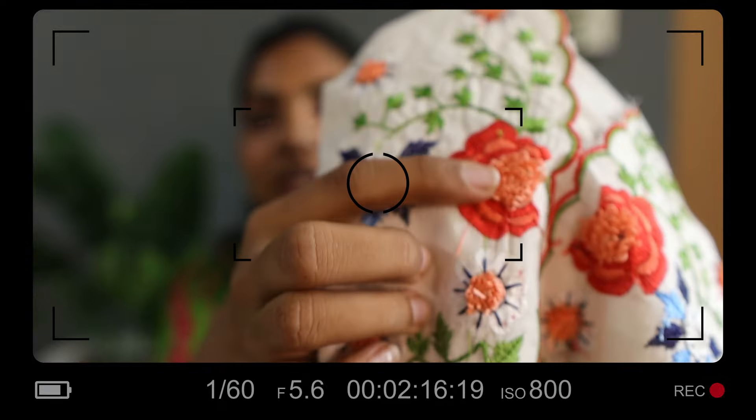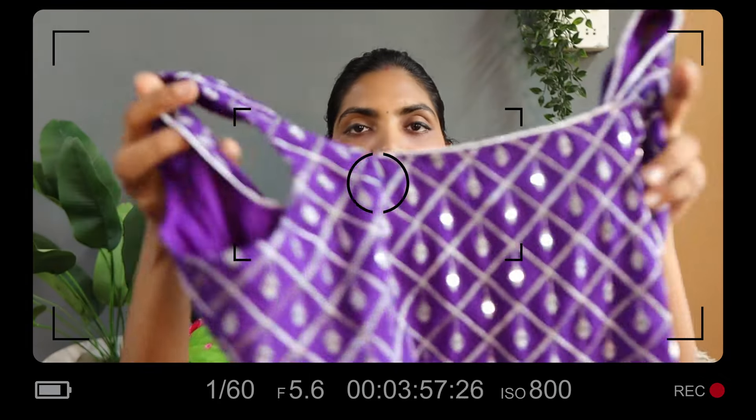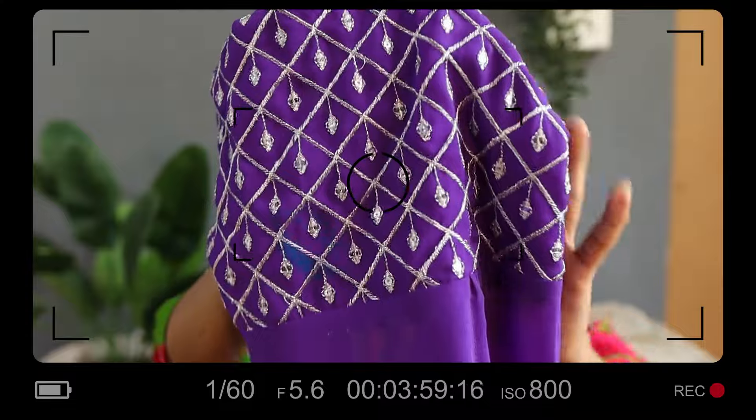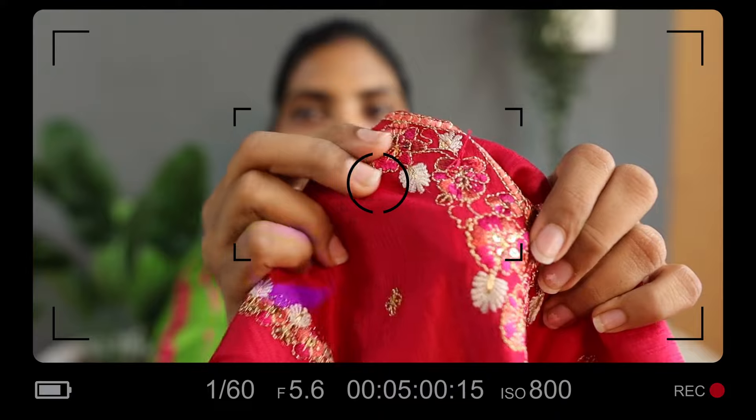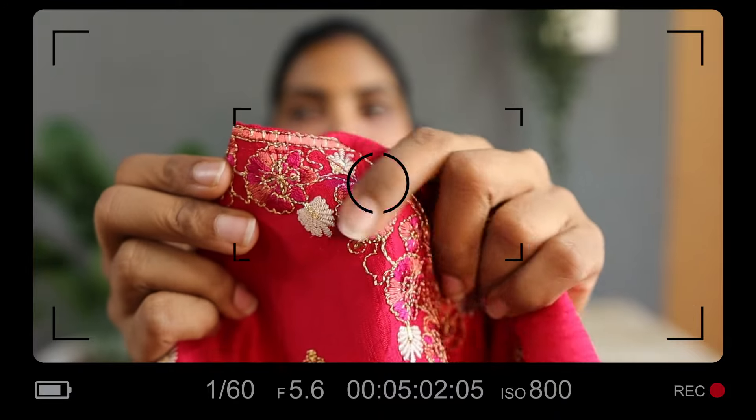It is in a very affordable range, like under a thousand. I will get this elastic from above. This is a threadwork — a whole threadwork. You will get this fabric on top. This is embroidery from above, a threadwork. There is no such print; this is a threadwork.